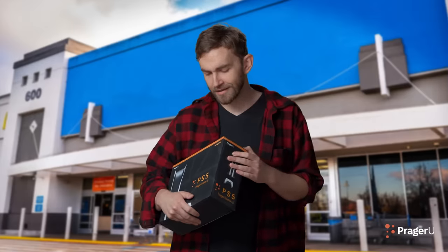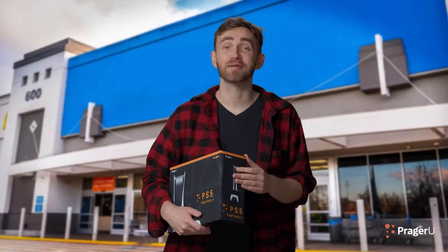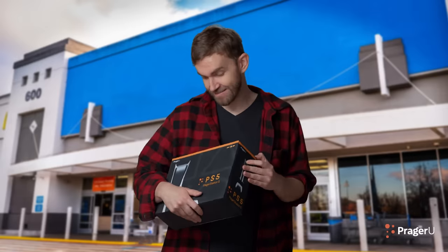Whoa, is that a PragerStation 5? Yeah, I camped out all month for it. Doesn't that cost like $350? How did you pay for it? Oh, easy. I just use a credit card.